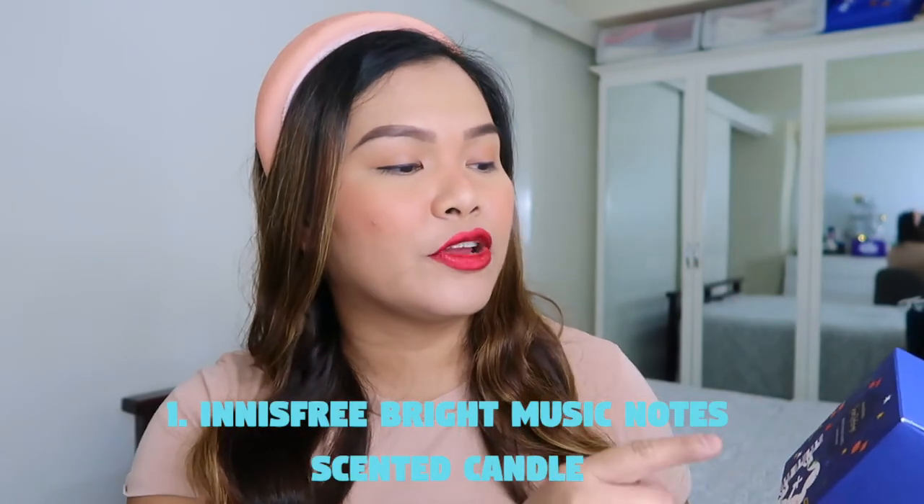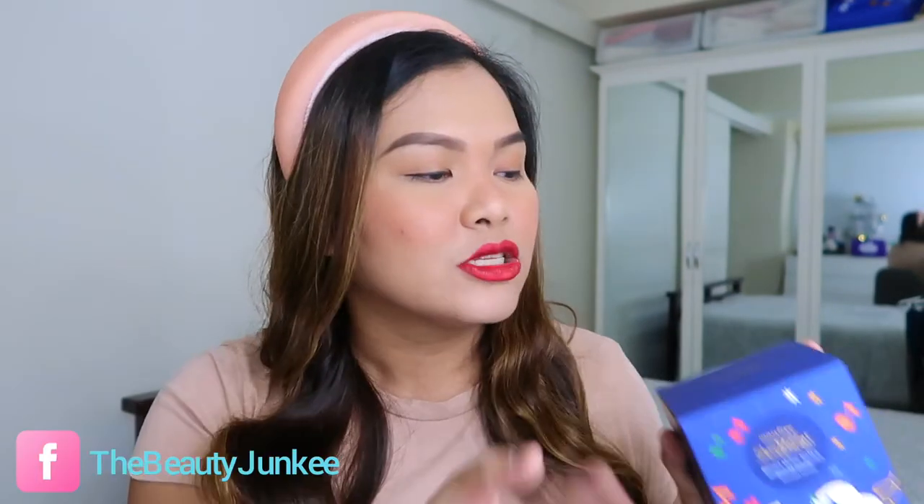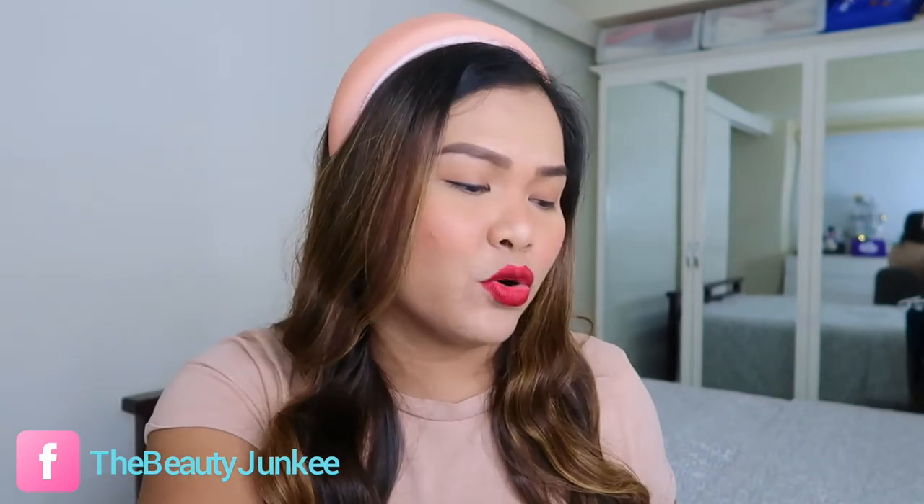Quirky gift number 1 is the Innisfree Bright Music Notes Scented Candle. This is from the Green Holiday Collection — their holiday collection for 2019. Innisfree is a beauty company, but what you didn't know is they also have home products, though it's not an extensive line. They just have around 2–3 products under the home line. So this candle is not just any ordinary candle.